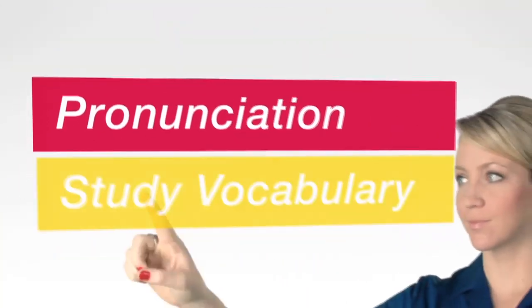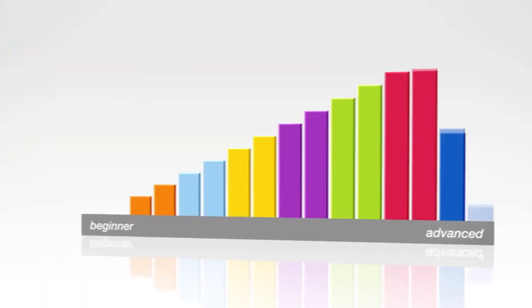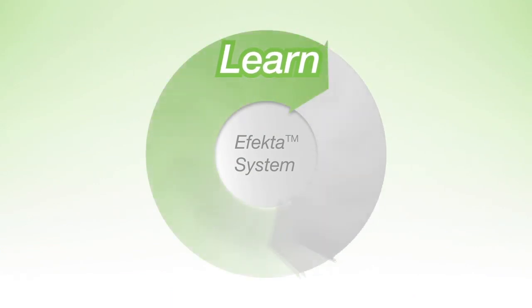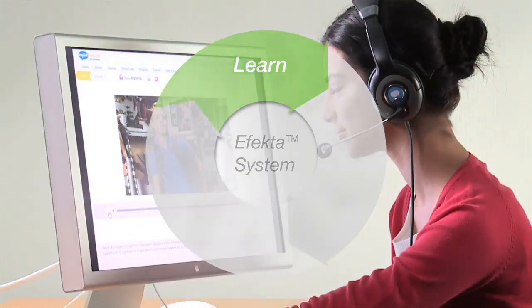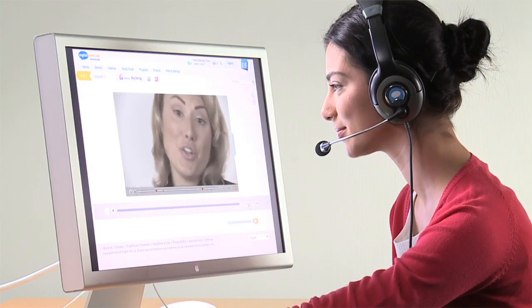Your level and individual needs are established through our Advanced Diagnostic Test, and learning starts immediately. Your English Town course begins with quick and powerful interactive lessons that target your specific weaknesses using our proprietary iLab technology.